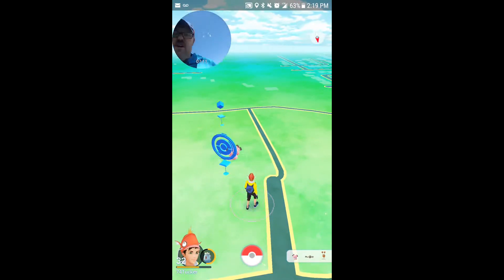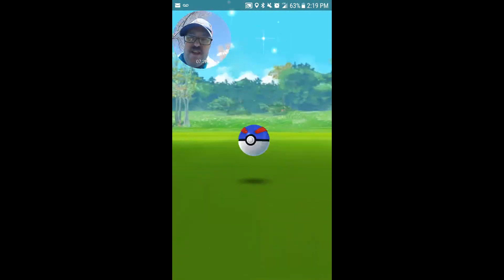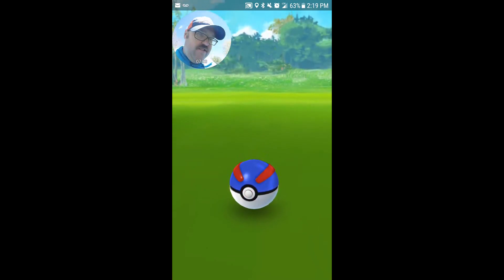This would be a very cool place to do a lure party and egg hatching party just because it's got a good walking path. And it does have enough stops — it's not one of those parks that has just one stop at it, so that's a good thing.